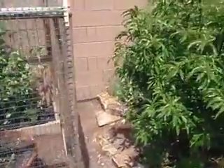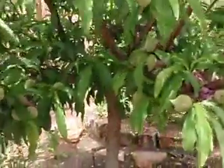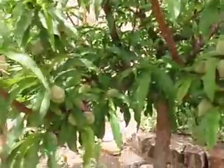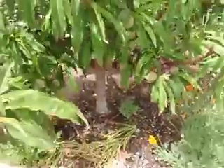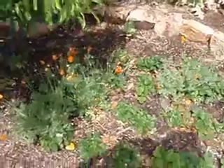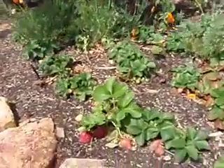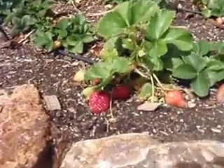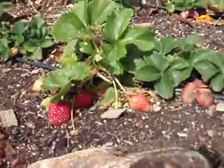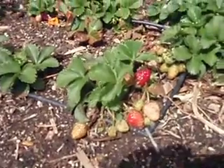Here's a peach tree, and it has peaches on it — let me see if I can find some to focus in on. There's some right there. Panning over, we've got California poppies. And here's some strawberries right here. The sun is coming out — there's some more strawberries.